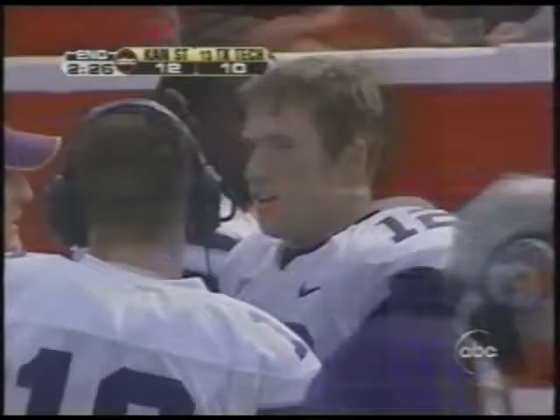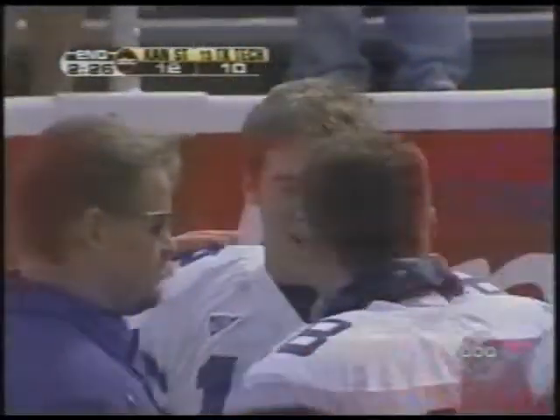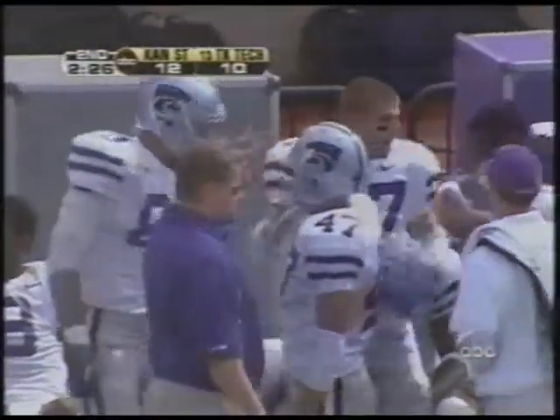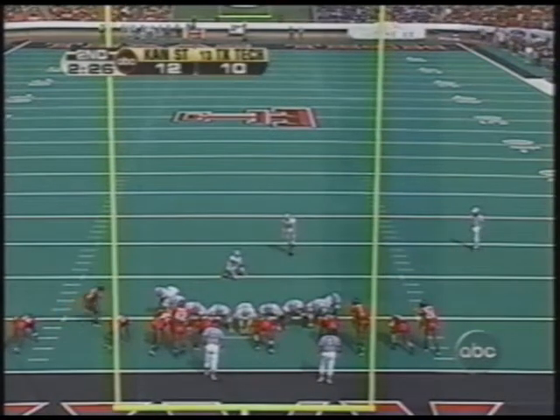Allen Everett, welcome to the Big 12. Good play fake — they've been able to run the ball here, that's the whole key. And this guy Jordy Nelson has turned into the absolute go-to receiver for Kansas State. That is the sixth touchdown of the year; he has one for every single ballgame. He's caught one in every ballgame — and he's a former defensive back, he played safety his first two years here at Kansas State.